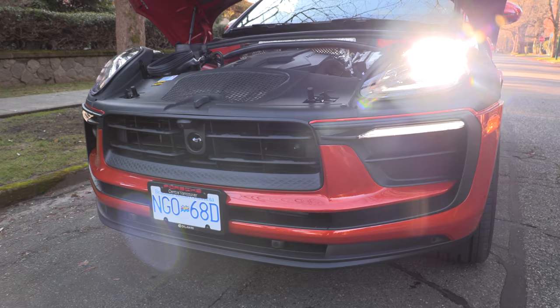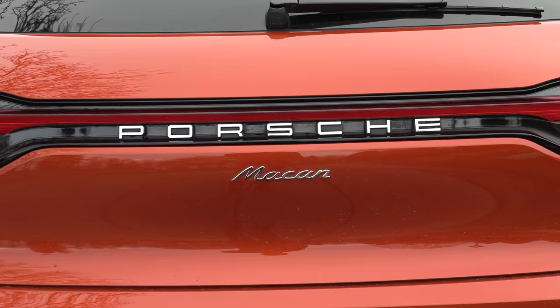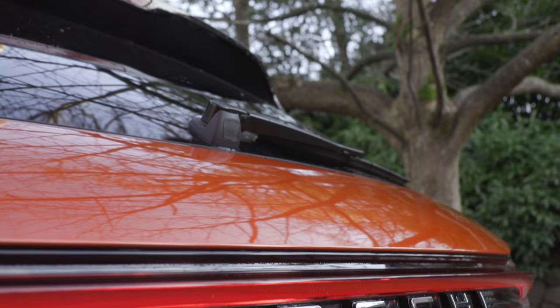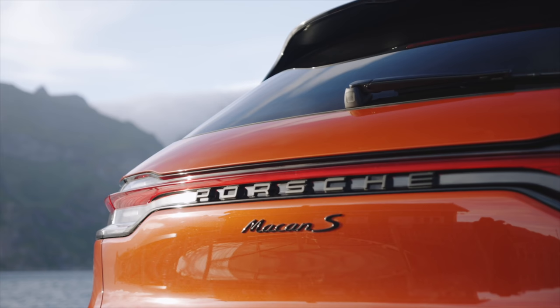What's under the hood? A two-liter turbocharged four-cylinder engine with a seven-speed automatic transmission, 261 horsepower — a bump of 13 — and 295 pound-feet of torque. Standard all-wheel drive, and you've got to put premium fuel in this Macan. So that's the base model.